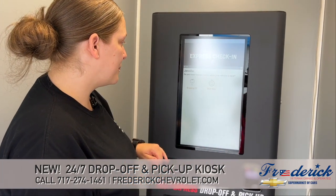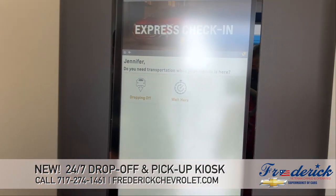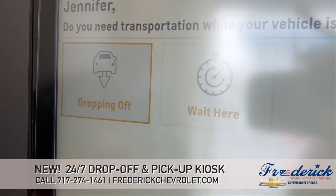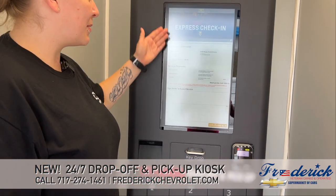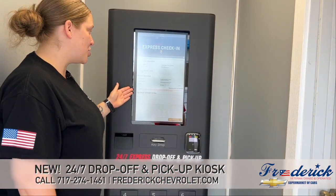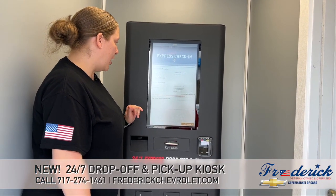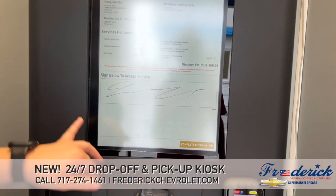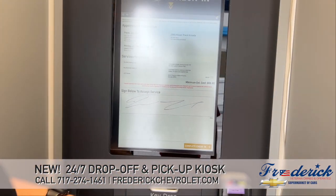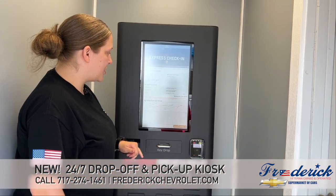I will proceed, and then it's going to ask you if you're going to be dropping off or waiting here. I'm going to drop it off. I'll proceed, and then it just brings up everything as a confirmation of what you want to have done and what your estimated cost will be. Then you'll just go ahead and sign on this pad here to accept those services. And then I'm going to complete the check-in.